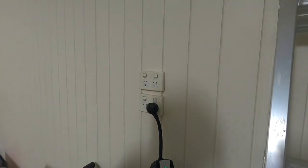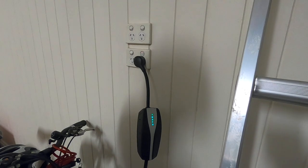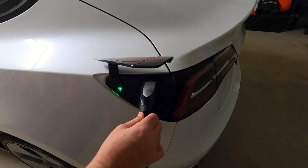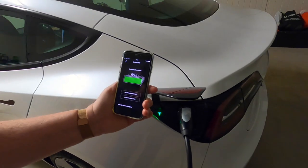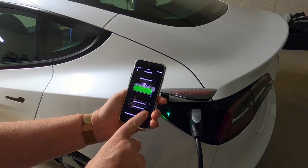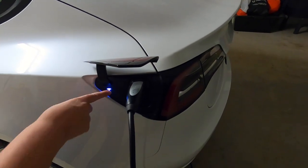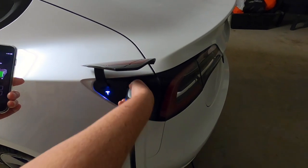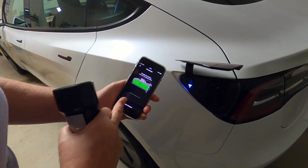We haven't bought a special charger or anything — we just plug it into the wall. This is a cable that we got when we bought the car. This is where it connects into the car, and you don't just pull it out. I look at my phone and I choose 'unlock charge port.' I click and the light went from green to white, then I pull that out, and then I press 'close charge port' and it closes. It's as simple as that.